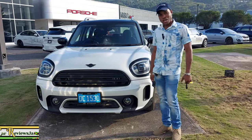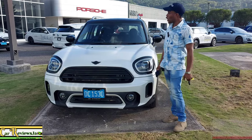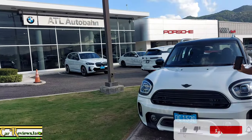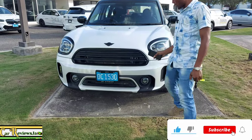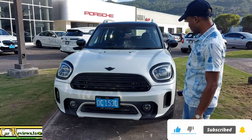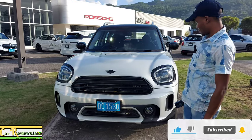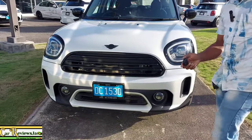Aloha YouTube family. Welcome to Car Reviews JA. I am Jason. My wife and I are here at BMW Autobahn ATL in the city of Montego Bay, Jamaica. We will be bringing to you this practical, stunning crossover compact SUV. This is the 2024 Mini Cooper Countryman.